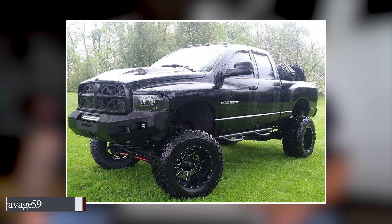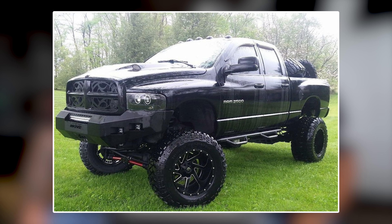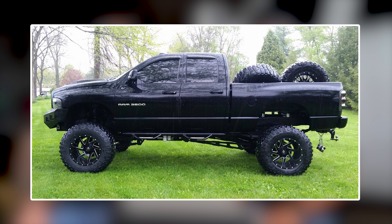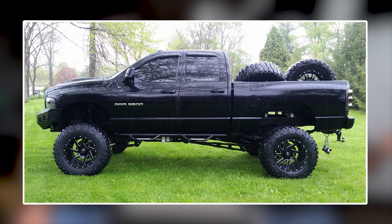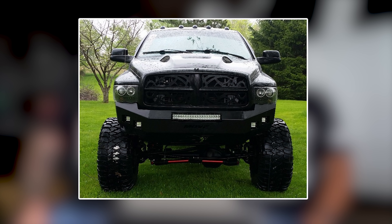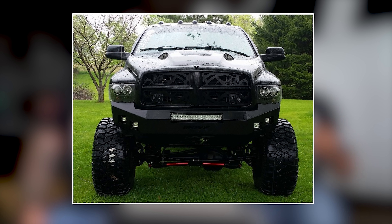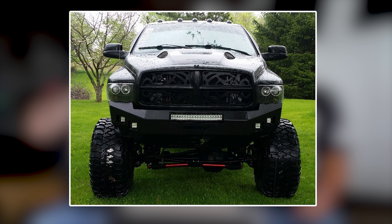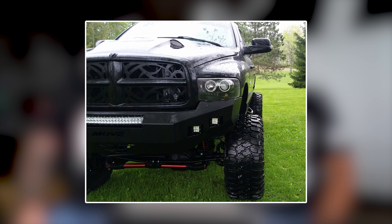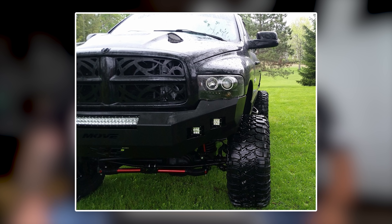Up next, a 2004 Dodge Ram 2500 on Fuel Renegades 20 by 14 minus 76, with a Mickey Thompson Baja MTZ in a 38 by 15 and a half. Six inch suspension, three inch body lift — nine inches of total lift. You can already clear massive amounts of tire on Dodge trucks to begin with, and then he picked the whole thing up nine inches so he could clear even bigger tires. Looks like he's a member of Team Stance. He's blacked out literally everything — massive front bumper with all the LED lights, blacked out headlight housings. Thank God he did blacked out housings and not tinted the lenses. Custom grill with tribal detail going on, cowl induction on the hood. Plus he left his tow mirrors down.